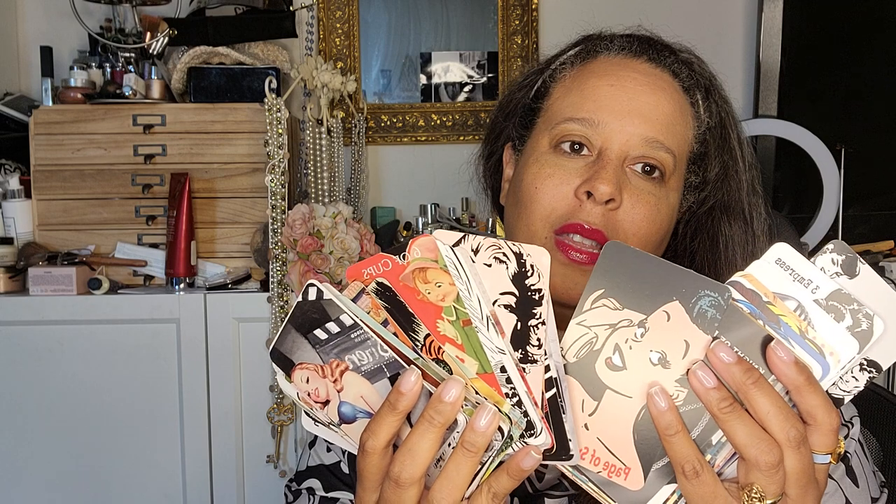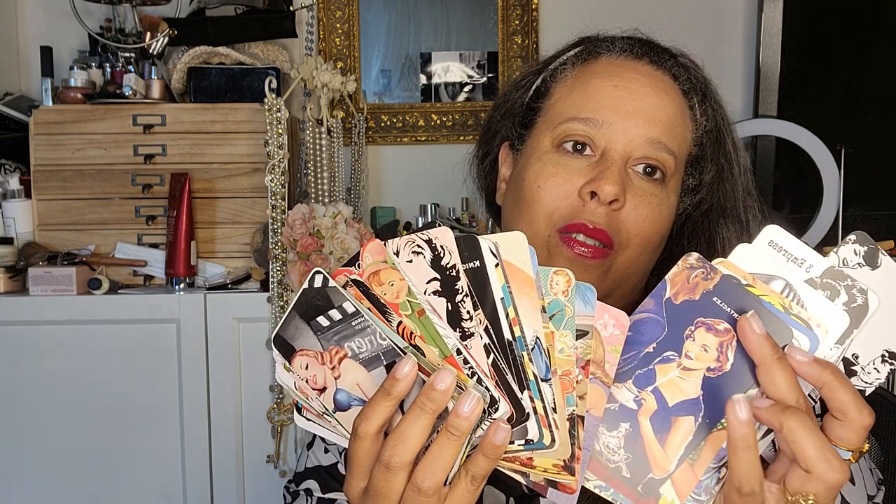I know you guys are like "what" — yeah, I read tarot. I created my own deck; I'll put the link below if you guys want to check it out. They're like cool pictures — they're all 1950s vintage pictures. I think they're really cool and I curated this deck; it's my personality in a deck.